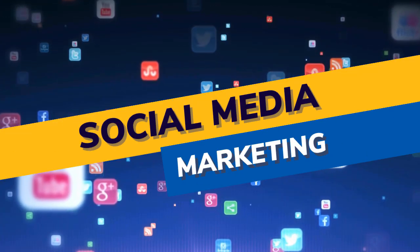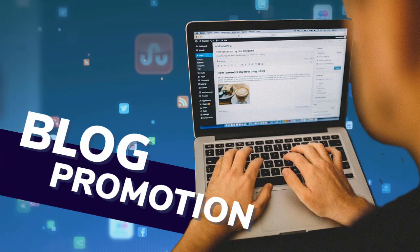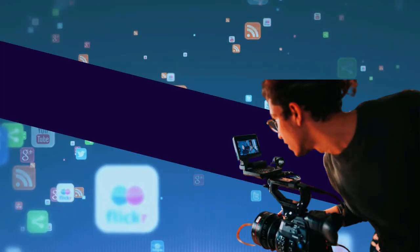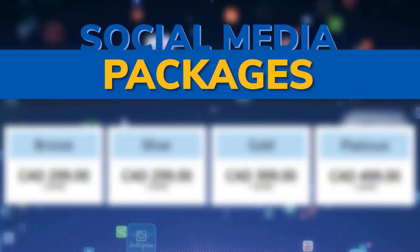Mobile-first distribution channel — social media marketing, blog promotion, reputation management, video marketing, video SEO, and social media packages.